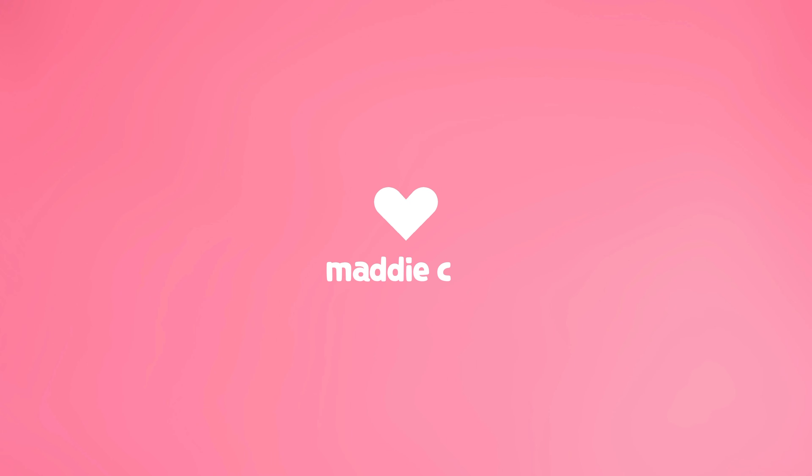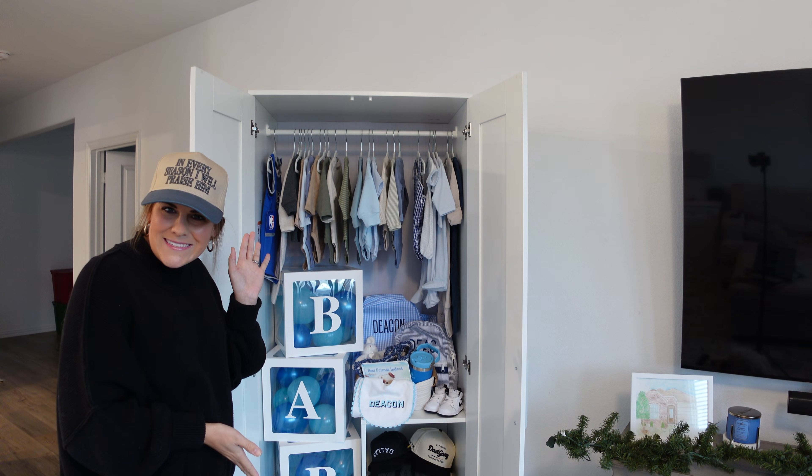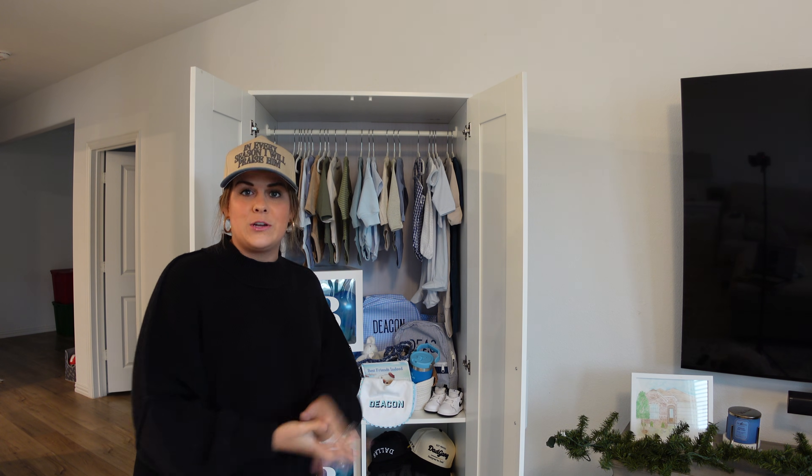Welcome back y'all! Today we are going to go through the closet that we used for our gender reveal, and I'm going to show you where I got all the pieces and everything that was in the closet. Isn't she perfect? Well, I guess 'he' because we're having a little boy. And the closet? Chef's kiss — better than what I could have even imagined.